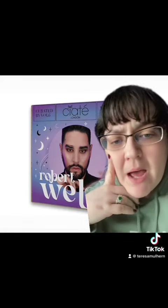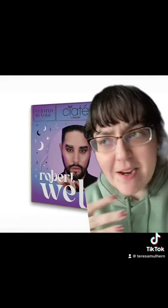Would I necessarily normally pick up a neutral eyeshadow palette for myself? No, but I can kind of see why he'd go for this. To be fair, warm tones look fabulous on him. Let me know what you guys think — are you getting it? Have you rushed on over to Ciate right now?